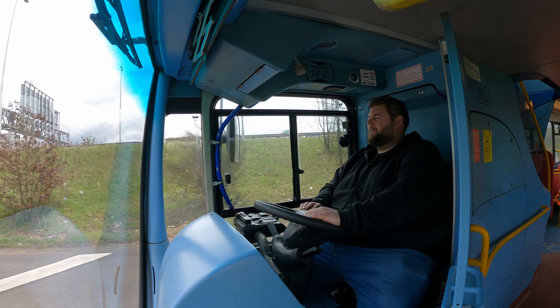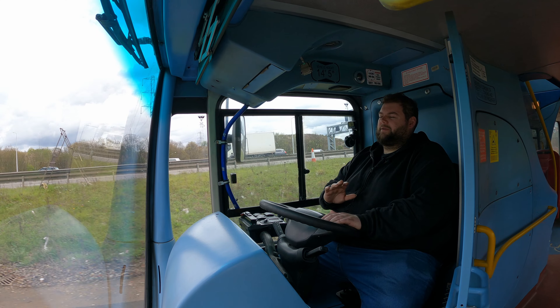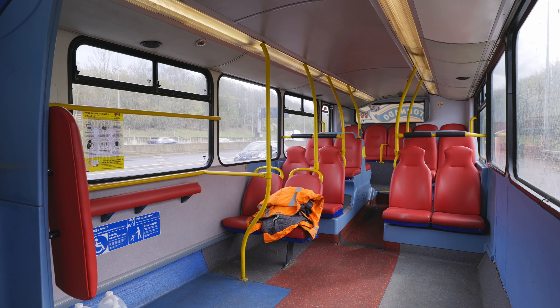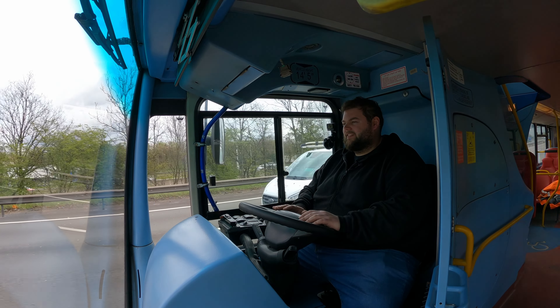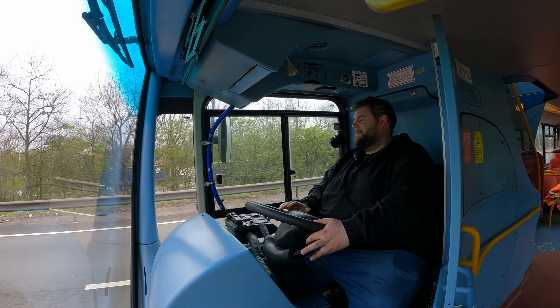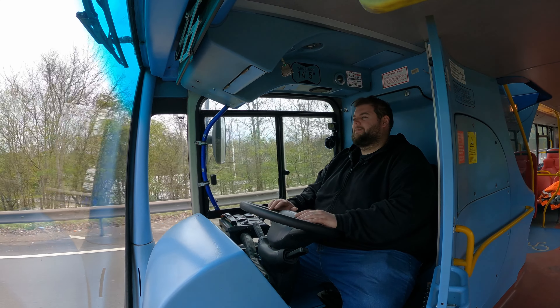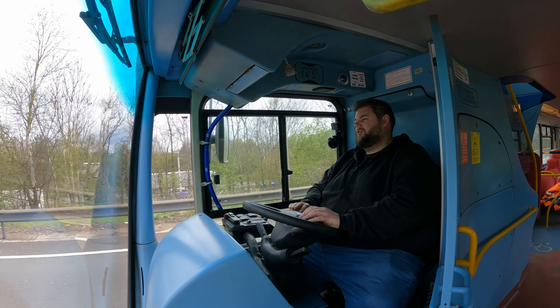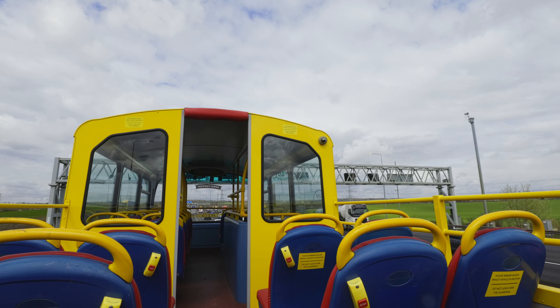Being an ex-London bus, it would have had two doors in it. But they put a blanking panel in at Ensign Bus and had extra seats installed downstairs when it came out of London and went to Bournemouth. But the seats have gone again, so maybe that's just a luggage area or something — I'm not sure. Because most people sit upstairs on this open top.